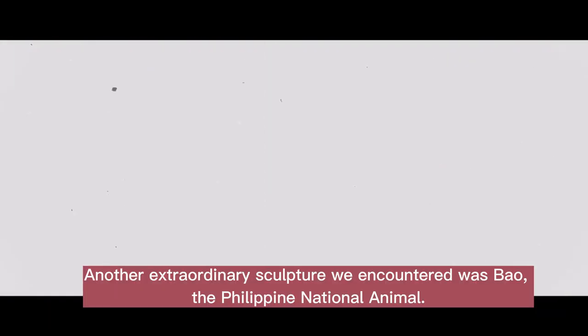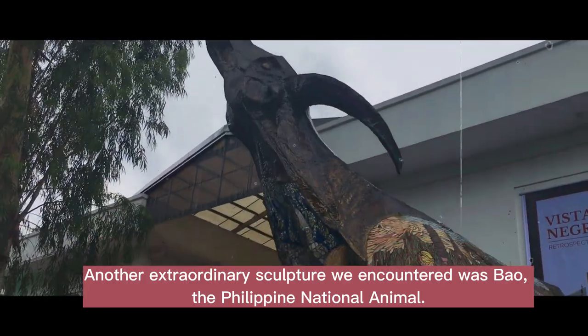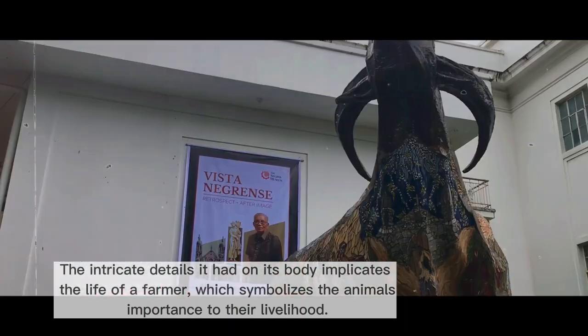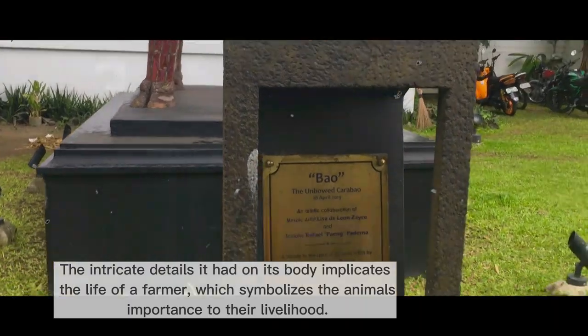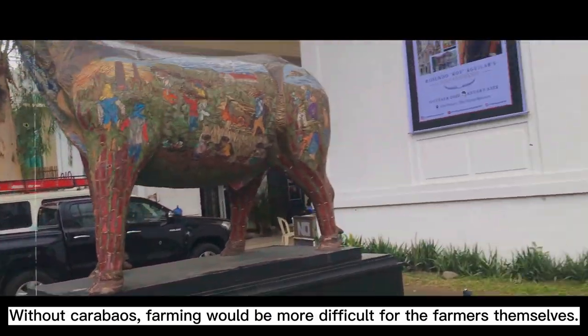Another extraordinary sculpture we encountered was the Carabao, the Philippine national animal. The intricate details on its body imply the life of a farmer, symbolizing the animal's importance to their livelihood. Without the Carabao, farming would be more difficult for the farmers themselves.